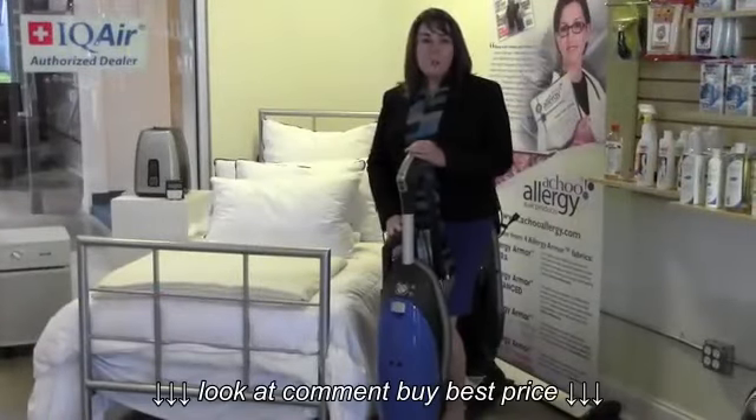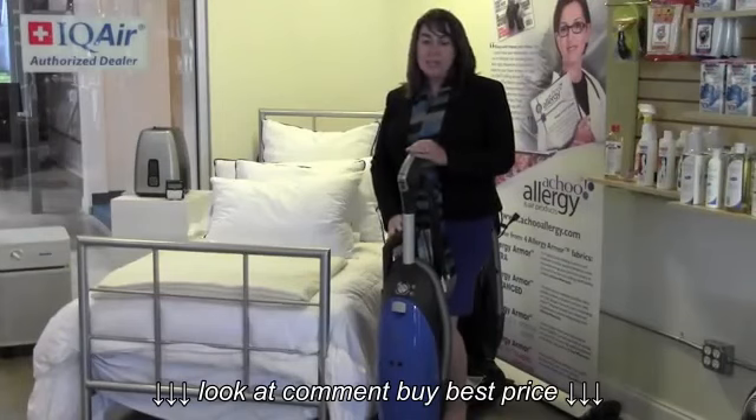When allergy proofing your bedroom, it's important to vacuum frequently. It's recommended that you vacuum with a HEPA filter at least two times per week to control the dust mites.